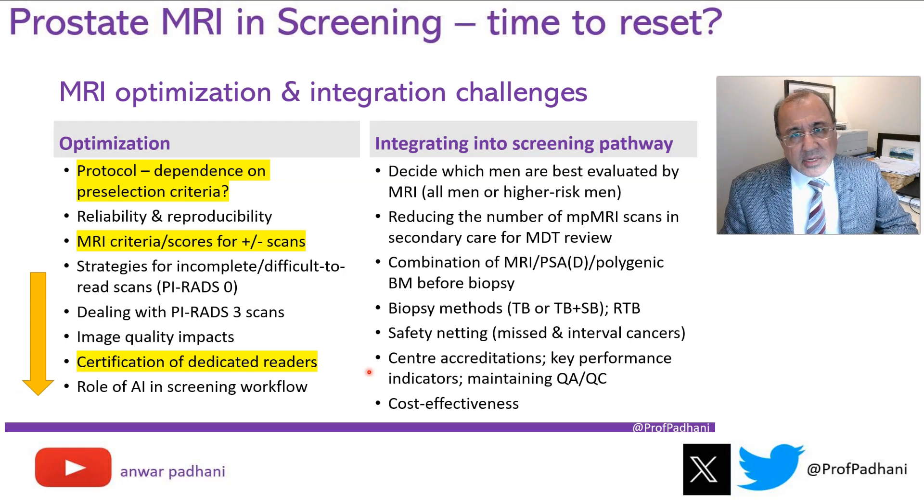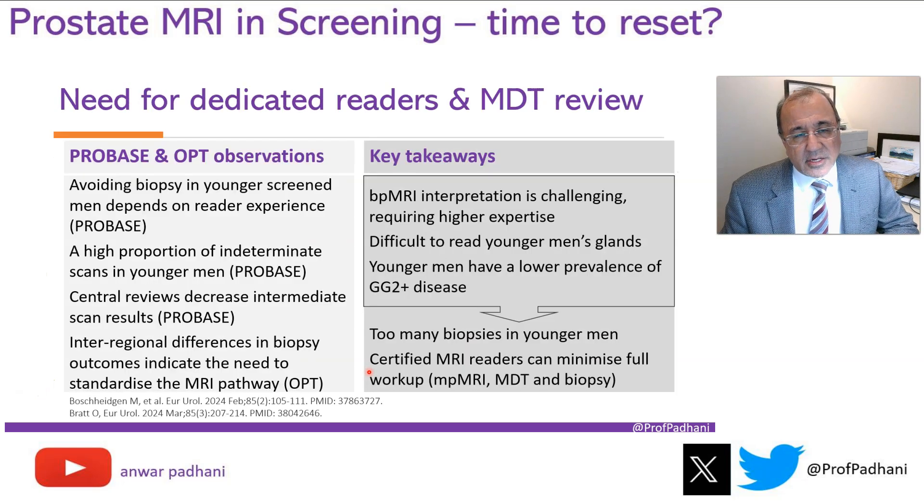We also need to think about the need for specialist radiologists reading these scans. This comes from data from the PROBASE and OPT studies, where screening started at age 50. The data shows that biparametric MRI is more challenging to read, requiring high expertise. When looking at younger men with biparametric MRI, it gets even tougher. The youngest men have the lowest prevalence, yet too many biopsies were done in younger men. It is necessary to certify MRI readers to minimize subsequent follow-up and workup, which consists of multi-parametric MRI, MDT review, and biopsy. We do need to think about certification.